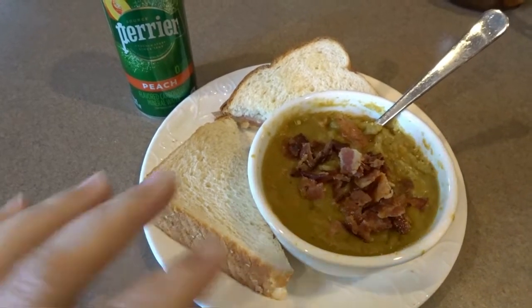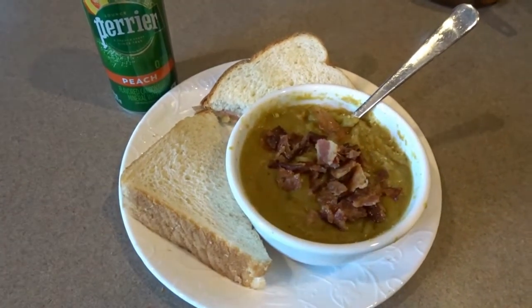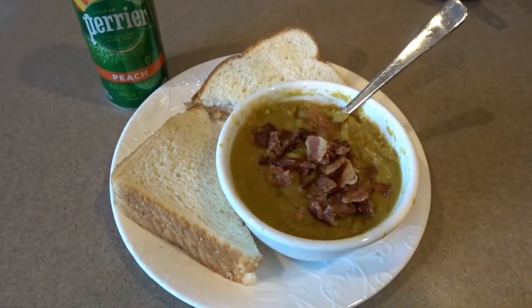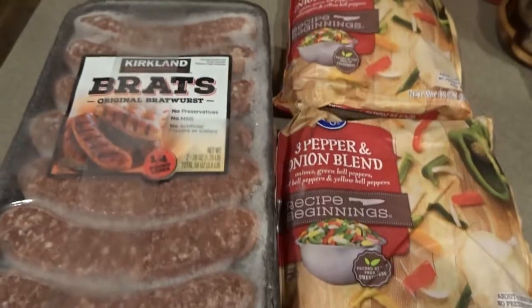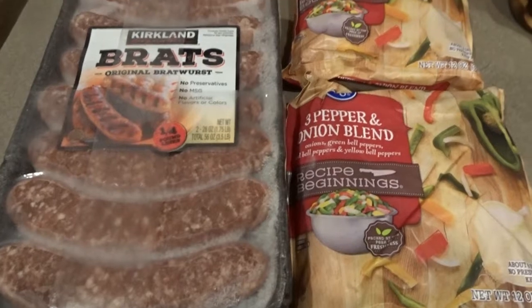My husband also had soup and a sandwich — just a bigger bowl of soup with his. That's our lunch and the way we like to use up our soup throughout the week. Tonight for dinner we're having sausages and peppers over rice. I normally make this with Italian sausages but tonight I only have the Kirkland brats, which will work just fine in this recipe.